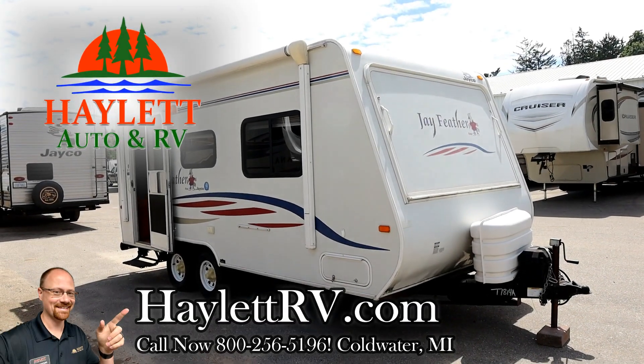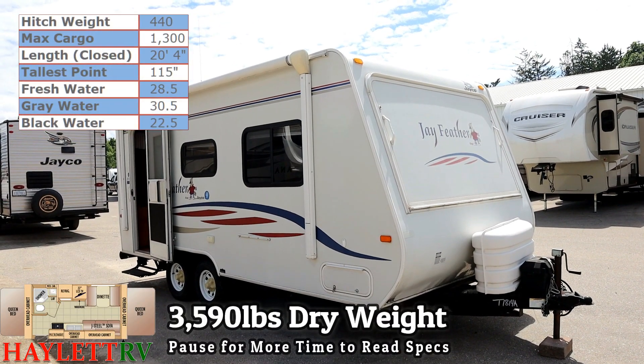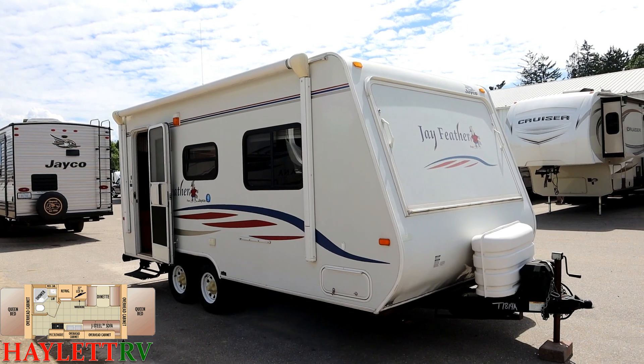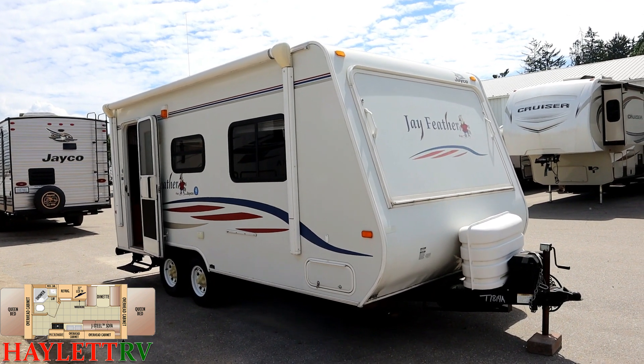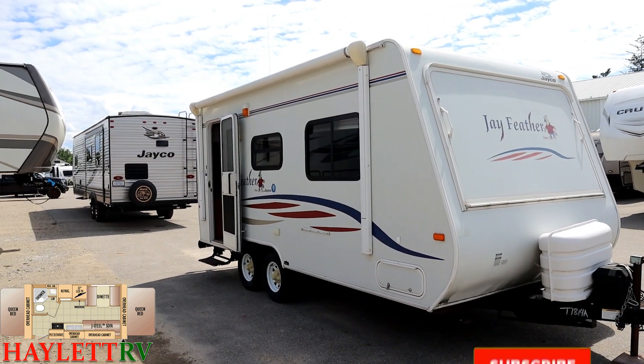This is a 3,500 pound Jayfeather 19H, originally sold here at Haylett RV. The folks took advantage of the Jayco Blue Tag sales event this year, getting an extra thousand dollars from Jayco for trade-in value on the purchase of a new Jayco here at Haylett RV.